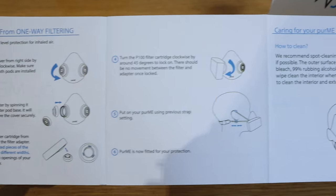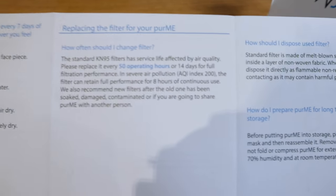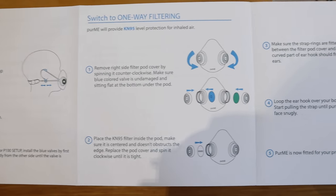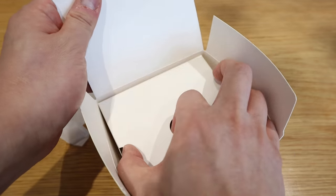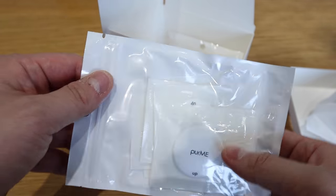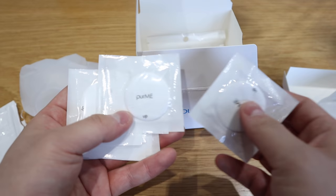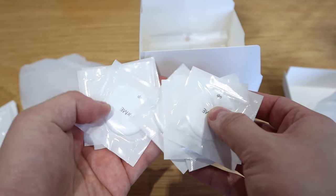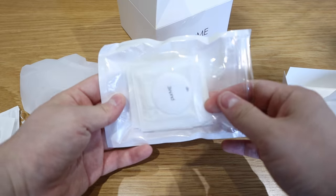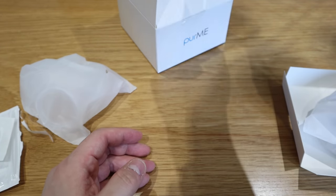There are instructions and an assembly guide included — please do check those out. Inside the box, let's see how many filters we've got: one, two, three, four, five, six, seven, eight, nine, ten. There are ten filters, and actually there are another ten inside as well, so we've got twenty filters total — that's really good.